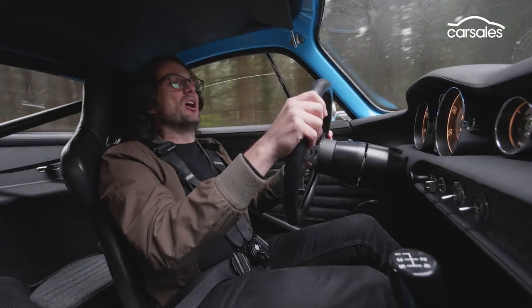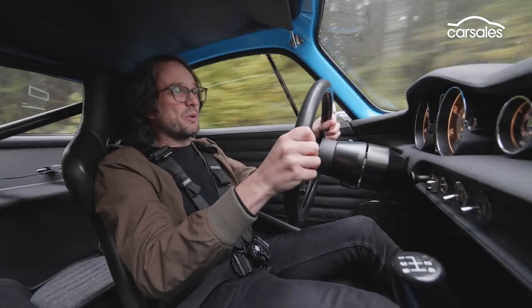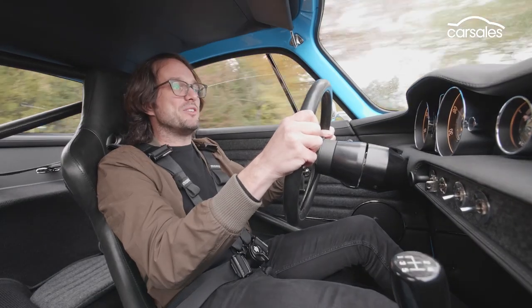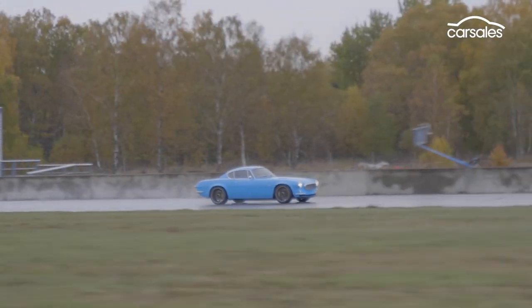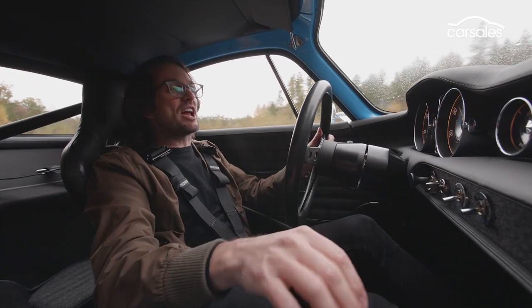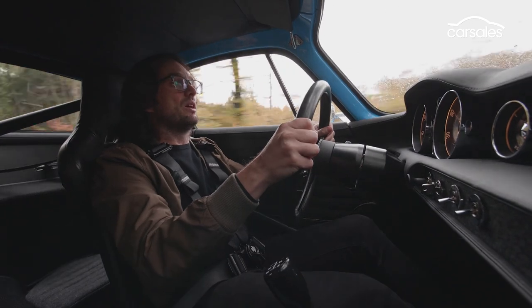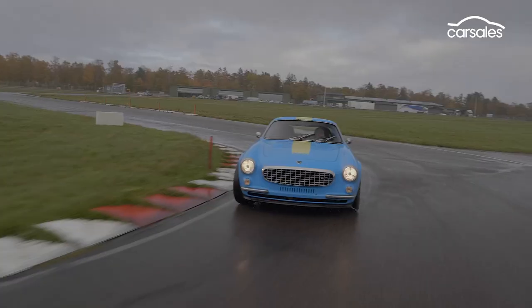So how can you get a P1800 Cyan? It starts off by you buying a classic version, then you ship it all the way over to Gothenburg, and they rip it apart. The first thing engineers do when they strip the car back is strengthen the chassis, grafting on high tensile pieces of steel and even carbon fibre to ensure the structure is as stiff and rigid as possible.